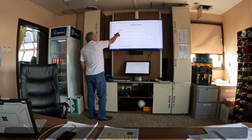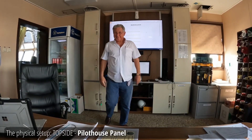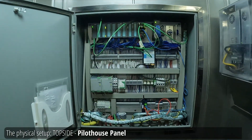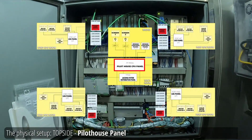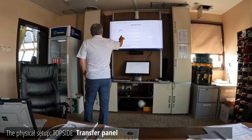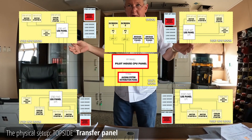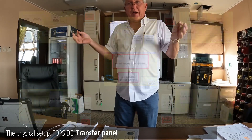This is the pilot house panel. We have controls now — it's actually underneath the pilot house in the electronics room, or DP room. It's called a transfer panel. You need to know about this transfer panel because the transfer panel is there to help you.